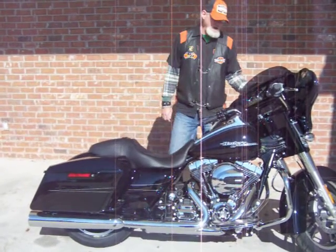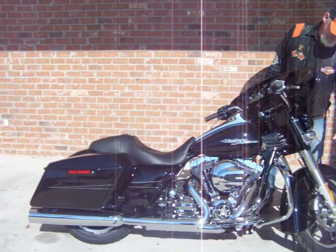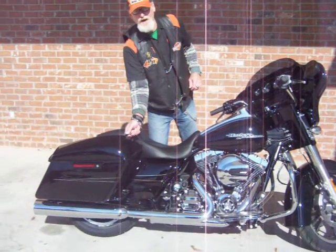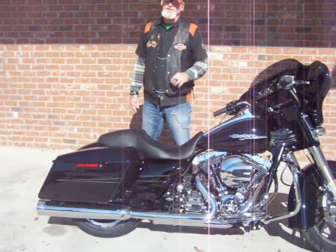You have the back wing fairing with the vent. You have the dual halogen headlamps. You have the 19-inch alloy front wheel with dual disc brakes. You have the one-touch latches on the saddlebags.